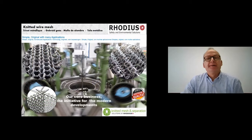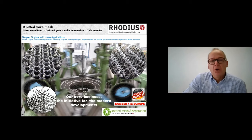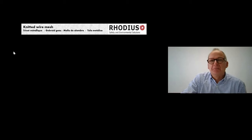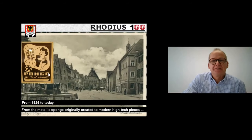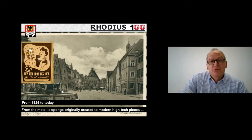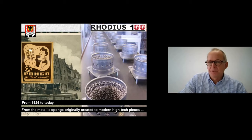At Rodius, our core business is knitted wire mesh. When I talk about knitted wire mesh, it's the same technology as for socks or pullovers — of course, we use different materials than wool, and we use machinery rather than two needles. Rodius is an old company, born in 1925. From the original metallic sponge — our first product — we've evolved to modern technical products for the automotive sector.